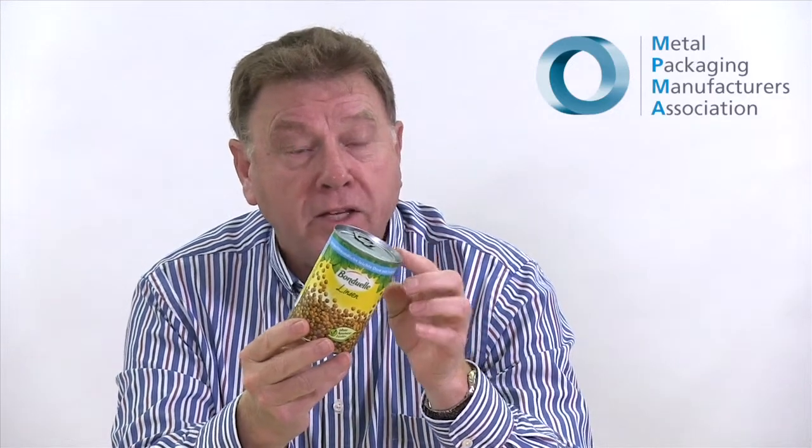This means that you can go through normal processing and the can still works. In this particular case, the material has been reduced by something like 15% and the wall thickness is, would you believe, about 40% thinner than a conventional wall. This really is a next generation of food cans.